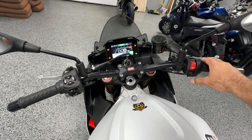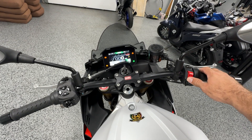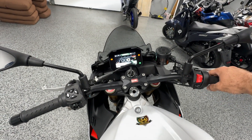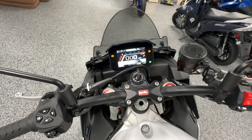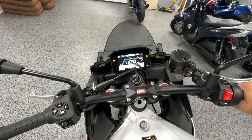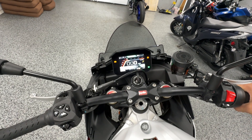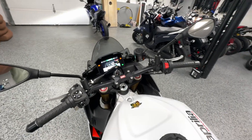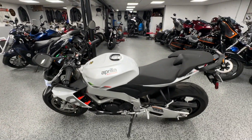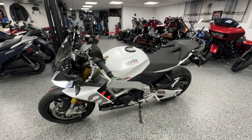I'll fire it up. The bike sounds awesome, especially at higher RPM — it has that really nice super sport sound to it.